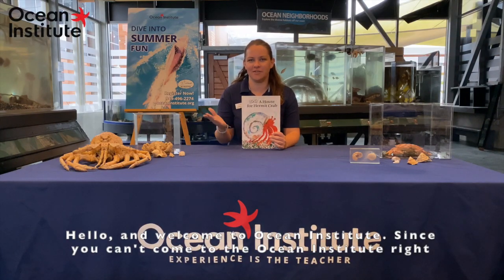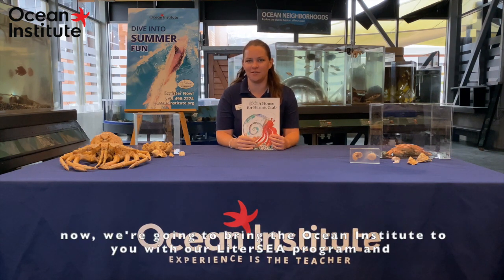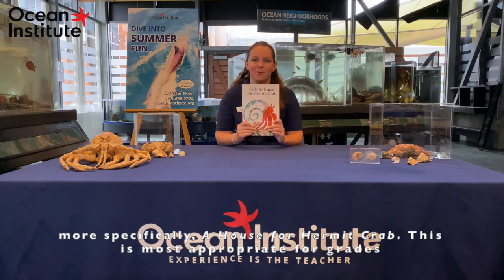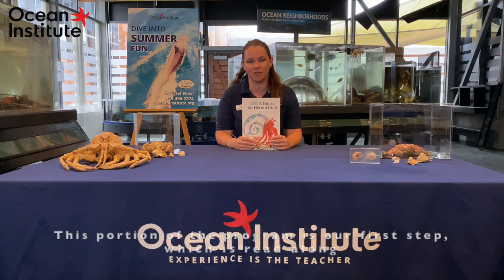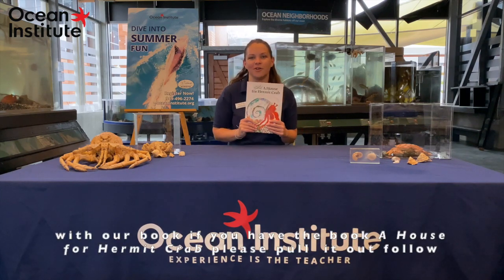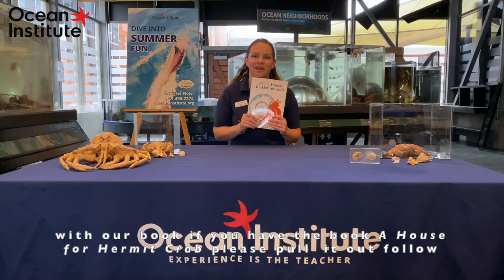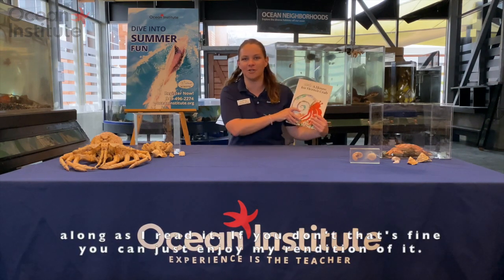Hello and welcome to Ocean Institute. Since you can't come to Ocean Institute right now, we're going to bring Ocean Institute to you with our literacy program, and more specifically, A House for Hermit Crab. This is most appropriate for grades pre-K through third grade, although anyone would enjoy it, so feel free to use it as you wish. This portion of the program is our first step, which is our read-along with our book. If you have the book, please pull it out and follow along as I read it. If you don't, that's fine — you can just enjoy my rendition of it.